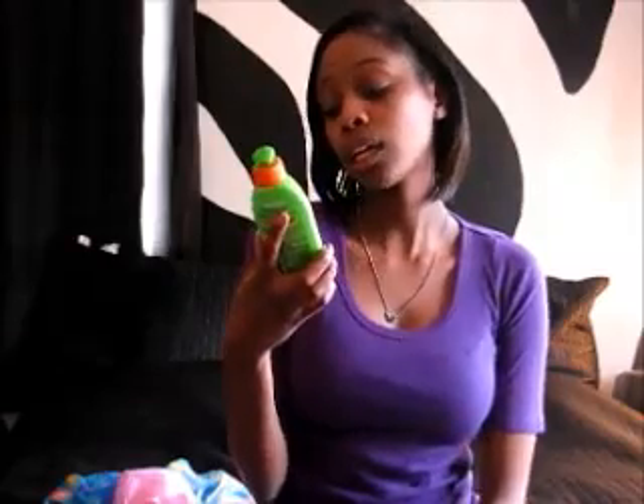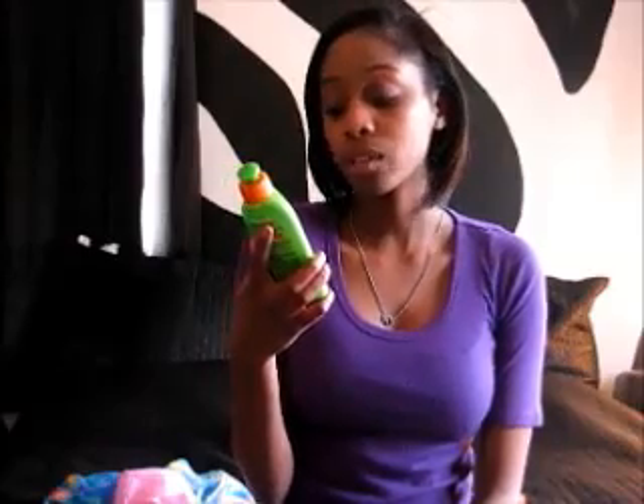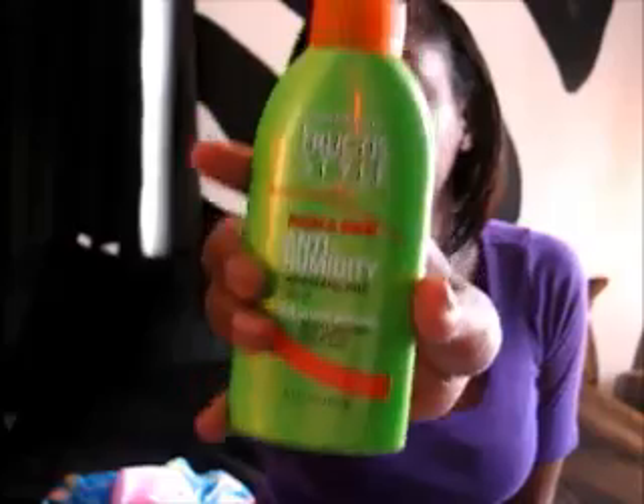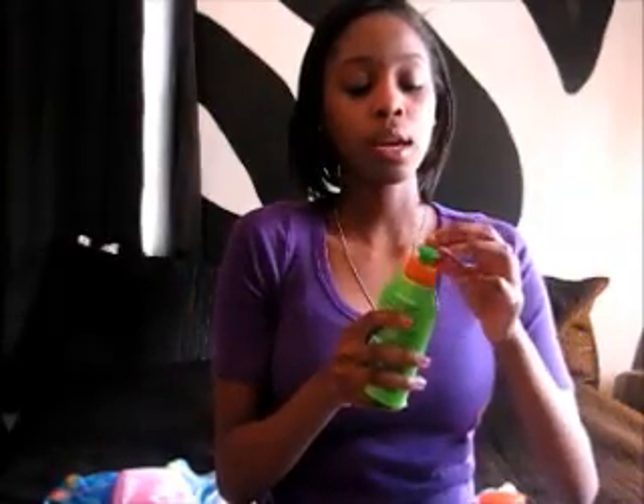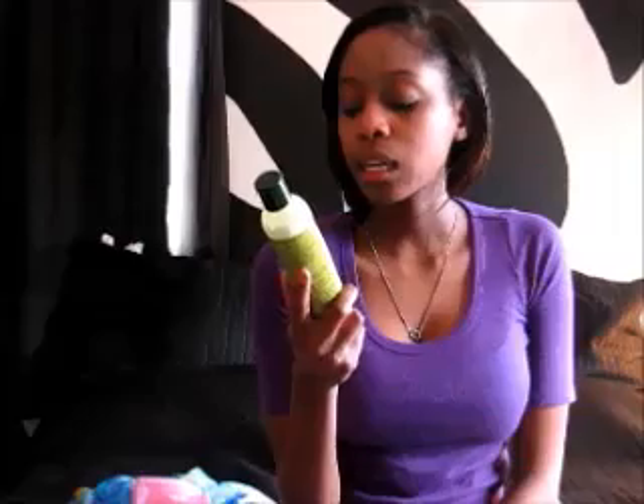Next hair product: I got the Garnier Fructis Sleek and Shine anti-humidity smoothing milk with argan oil. It says it has 24-hour frizz resistance. I got this from Walmart. I'm going to be using this when I air dry my hair so it won't become as frizzy, and when I'm doing top knot buns I'm going to see if this will slick my hair back instead of using a gel or hairspray.